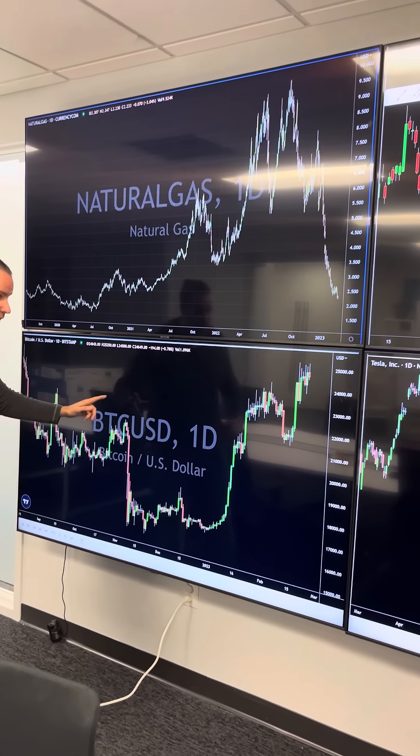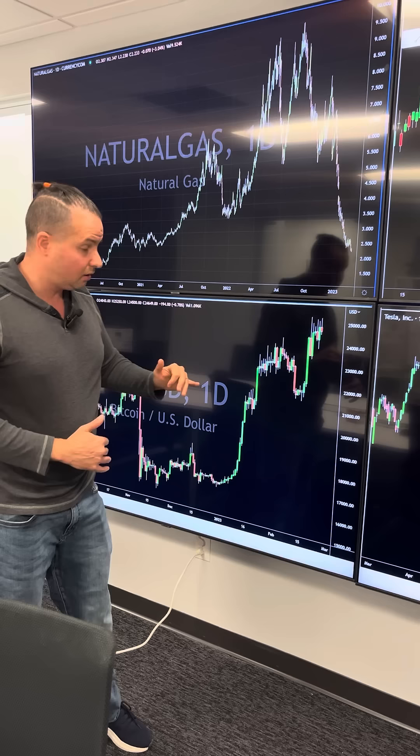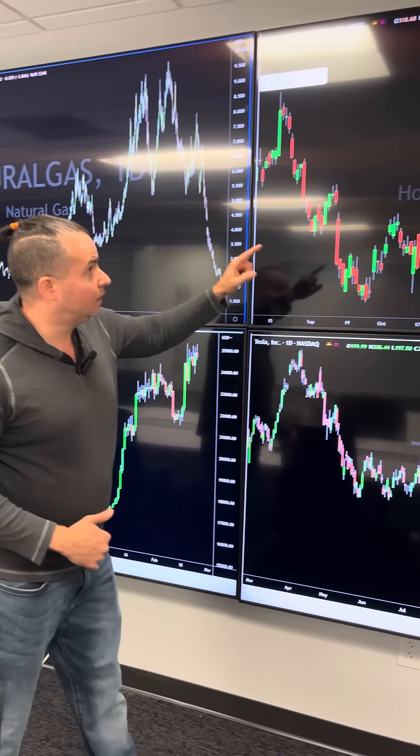Next chart — we have Bitcoin. Bitcoin keeps running into this $25,000 level and getting repelled. That is major technical resistance. Right now I'm in the camp that there's about a 40% chance it breaks, 60% chance it doesn't. If it comes down to $22,000 and breaks $22,000, it's going to $18,000. So watch that.